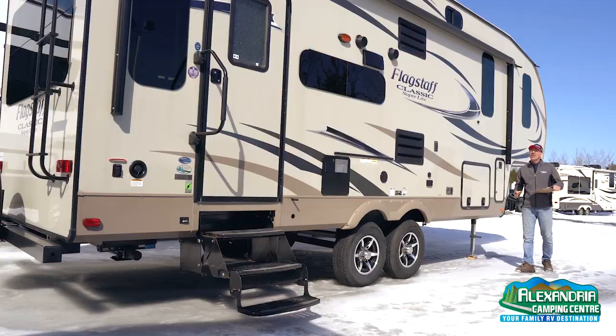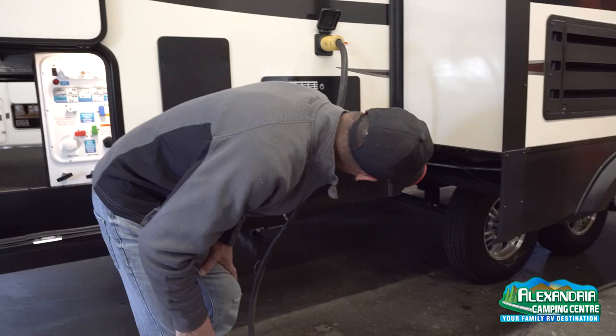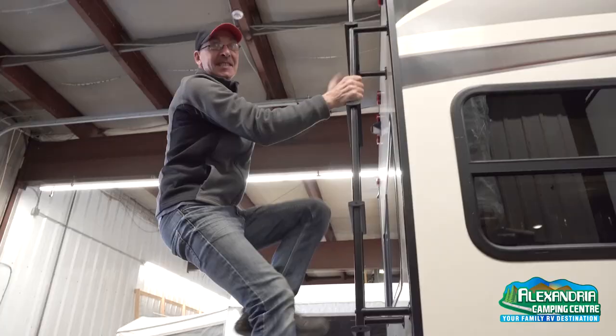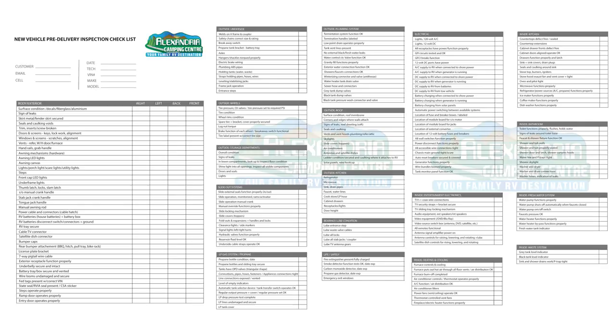Norm is going to take you through what a PDI is. A lot of units when they come from the factory need some fine-tuning, so there are a lot of items we go through: slide-out warnings and adjustments, tires to make sure there's no play in the bearings, brakes working with the breakaway switch, the converter and all the electrical to make sure it charges the battery, moldings, carpets, flooring, carpentry — everything you can think of in the trailer. We also check propane appliances, which are very important for pressure and leaks.